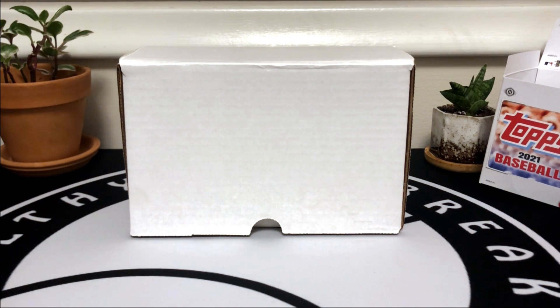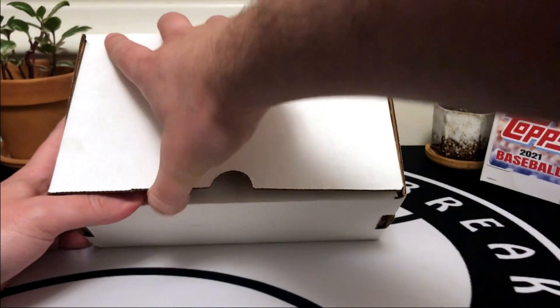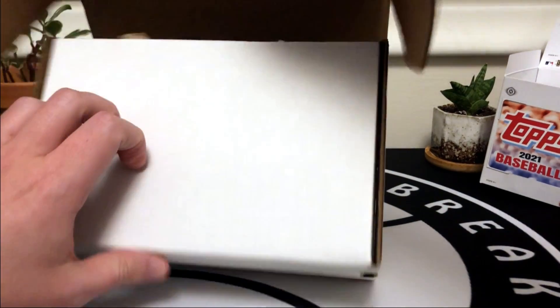What's going on guys, Filthy Card Breaks here. Today we have a 22-card PSA reveal, and if you'd like to stick around at the end of the video, I'll also be showcasing my next submission going out at the end of February. I do submit through a third-party grader, PC Sports Cards, so I'll put a link in the description below so you can check out their website if you want to use their services.